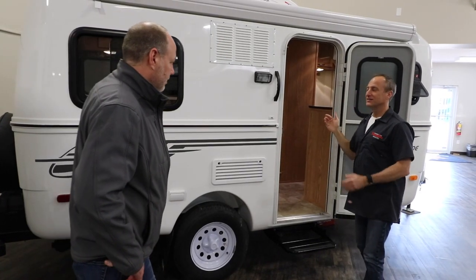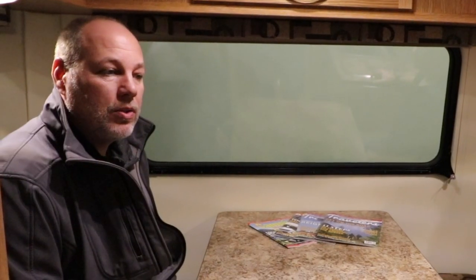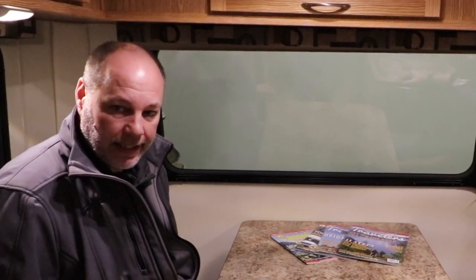Alright Rhys, let's have a look on the inside — show me what kind of goodies you've got in there. So inside, this is our most popular. We have two floor plans for the 17: one with the bathroom, one without a bathroom. With the bathroom is honestly more common. This table drops down to your main bed — it's a 52-inch wide bed. And then you've got the front dinette for two people. You can drop that down and you can also order it with a bunk, so if you have children, you can have two sleeping up front as well.